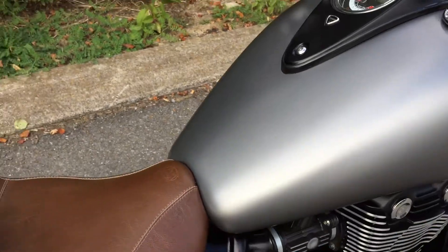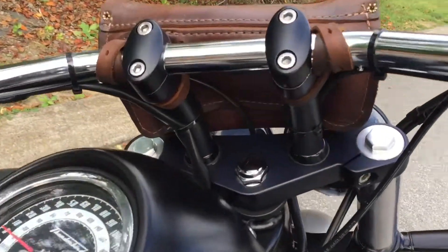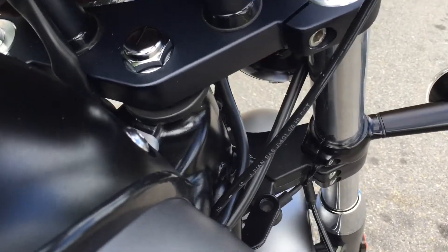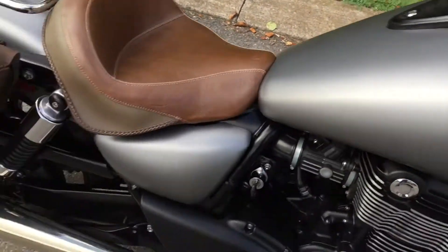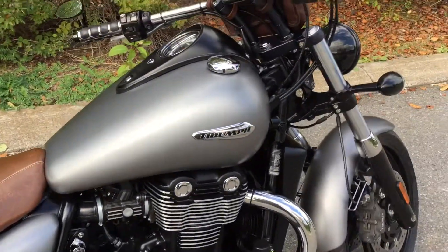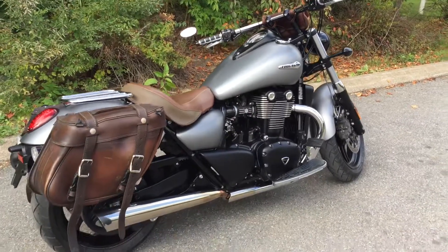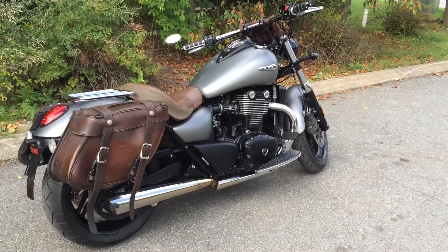Let's get it fired up so you can hear the exhaust. The exact mileage today is 23,300. Give us a call or email info at KisselMotorsports.com for more information on this Storm.